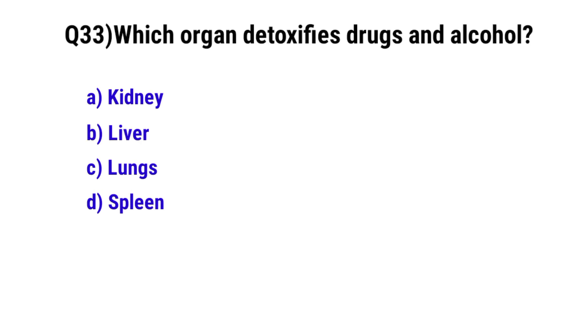Question number 33. Which organ detoxifies drugs and alcohol? The correct option is B. Liver.